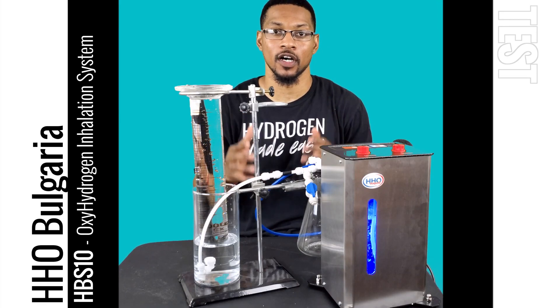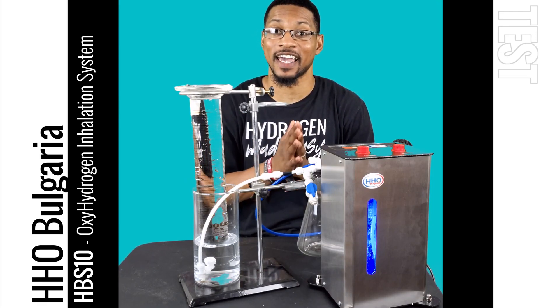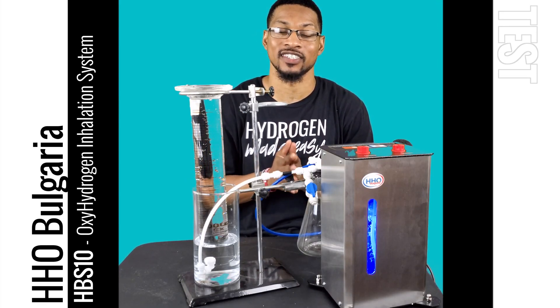Hello everyone, this is Taiwan Harbor with H2Hub, and we're here to do a test video for the HBS 10 hydrogen inhalation unit.